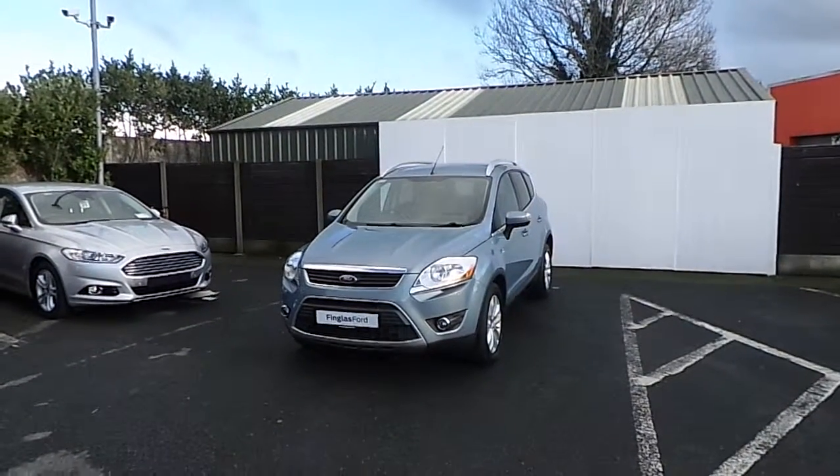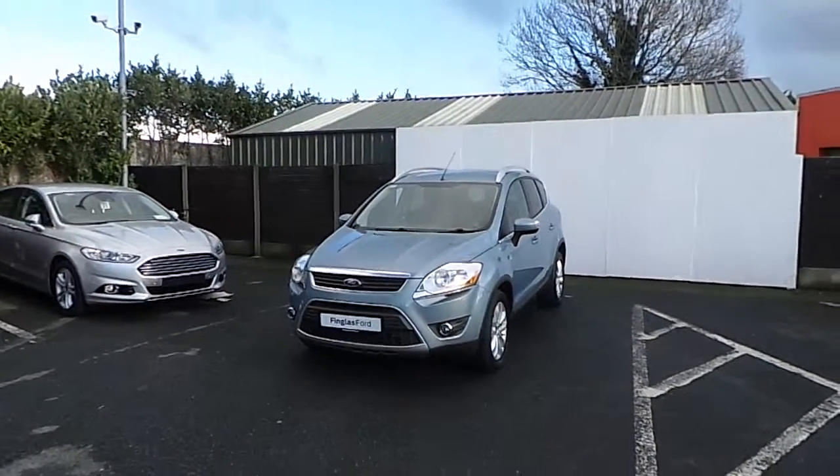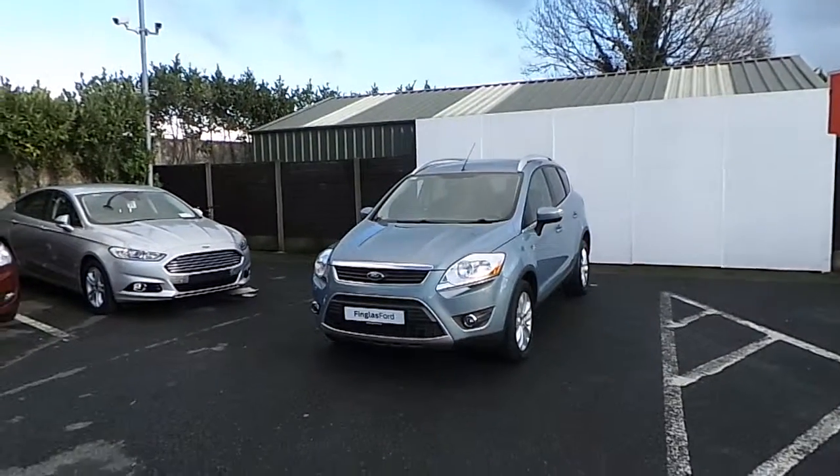Hello and welcome to Finglas Ford. Today we are viewing a 2010 Ford Cougar 2 litre TDCi.